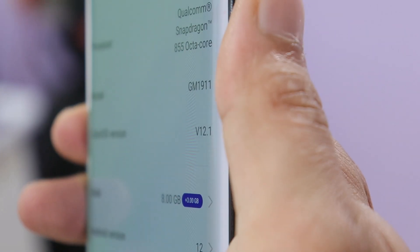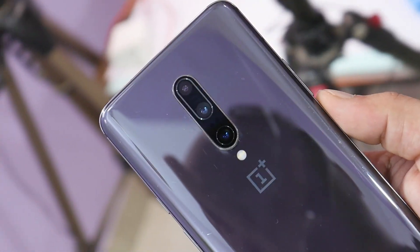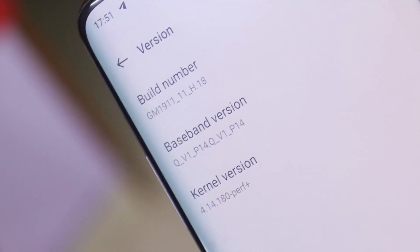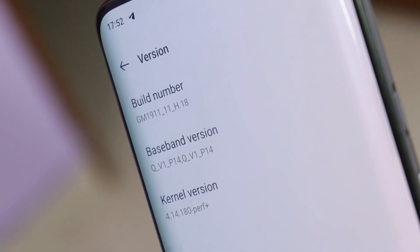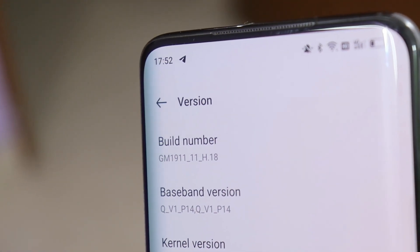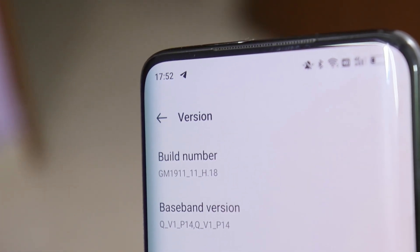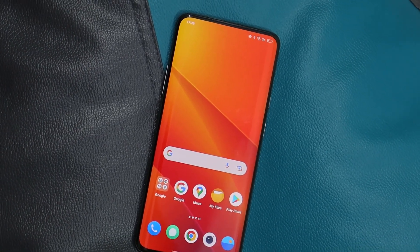As always, I won't recommend installing close beta updates on your devices, as these are completely meant for testing purposes. But if you know how to fix your device if anything goes wrong, you can install this update. Based on my experience, within the next week we should get the first beta update for the OnePlus 7 series. That was a quick look at the latest Color OS 12.1 Close Beta update — if you have questions, let me know in the comments. This is your friend Ashok, signing out.